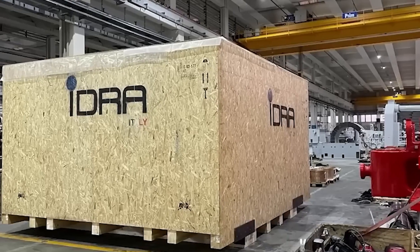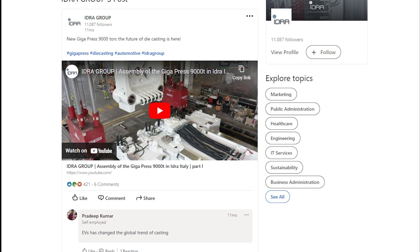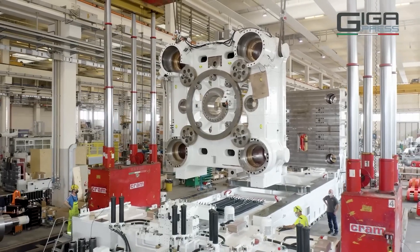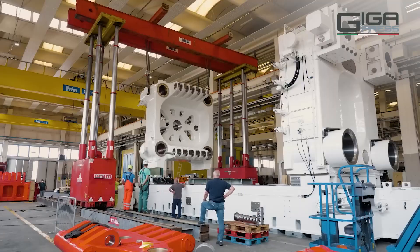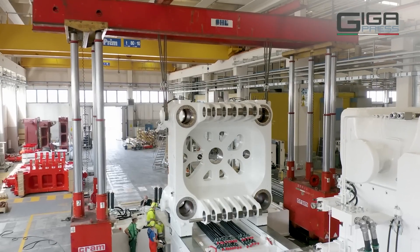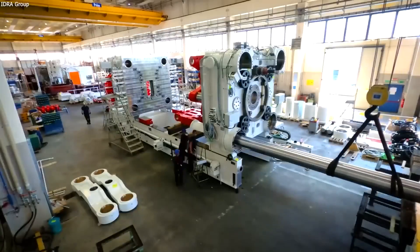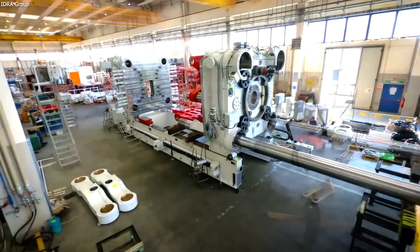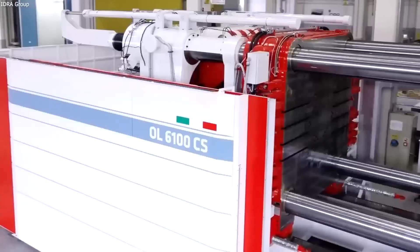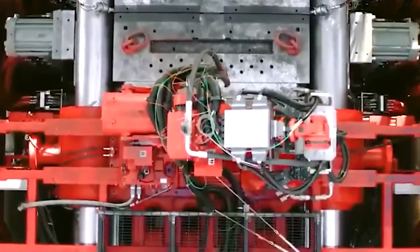In a recent LinkedIn post by Idra Group, they offered a tantalizing glimpse of the enormous machine undergoing final testing. The post hinted at a new 9,000-ton gigapress ready to be shipped to Asia. While the recipient wasn't explicitly mentioned, all signs point to Tesla as the prime contender. Idra Group's close association with Tesla and the arrival of the gigapress in Texas, along with a bill of lading explicitly naming Tesla as the client, leave little room for doubt.